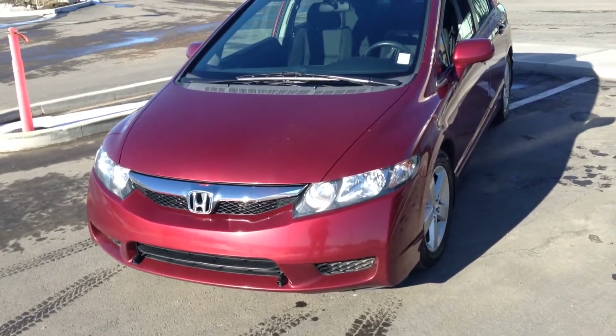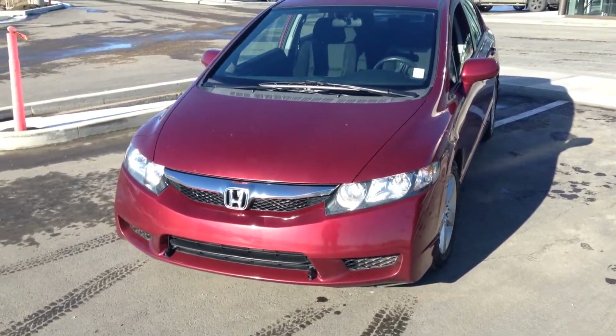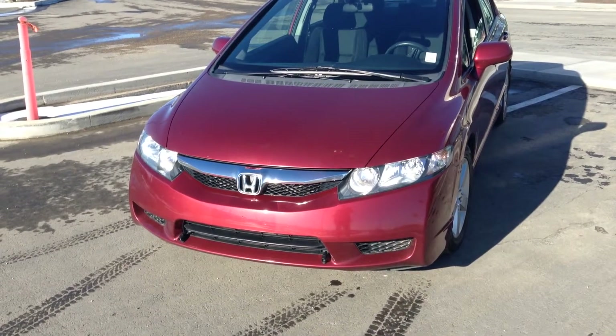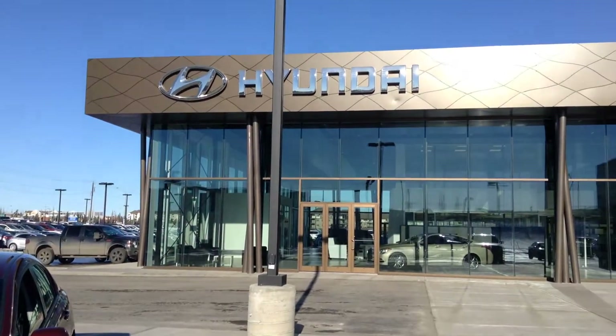Hey there, this is Jordan from River City Hyundai. Just want to thank you for your inquiry about the 2009 Honda Civic. It's a very beautiful vehicle here at River City Hyundai.